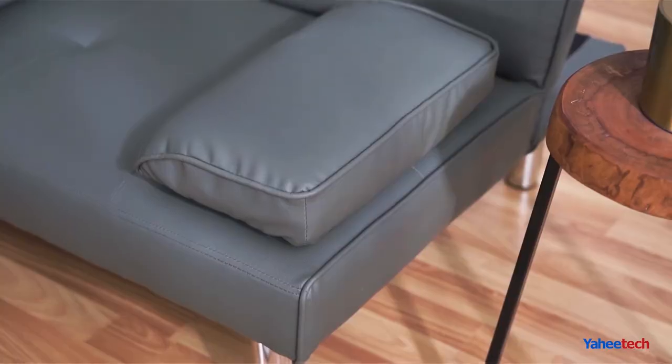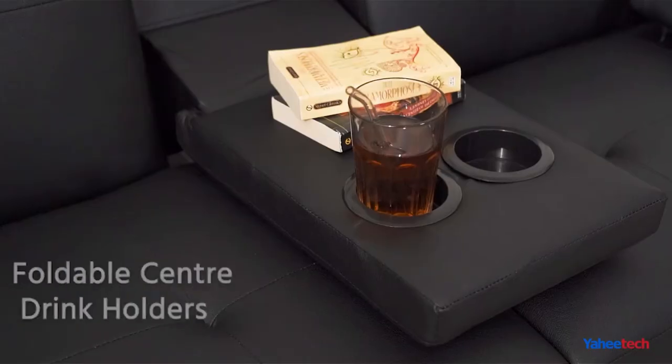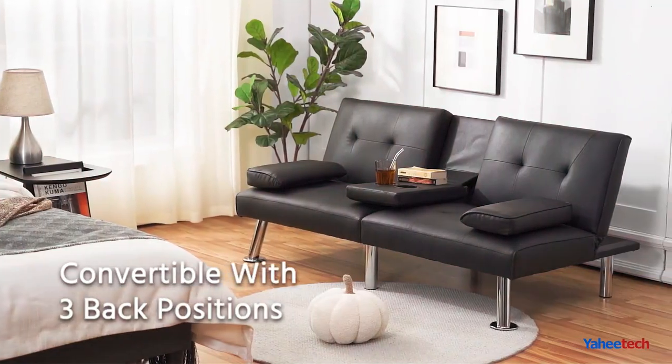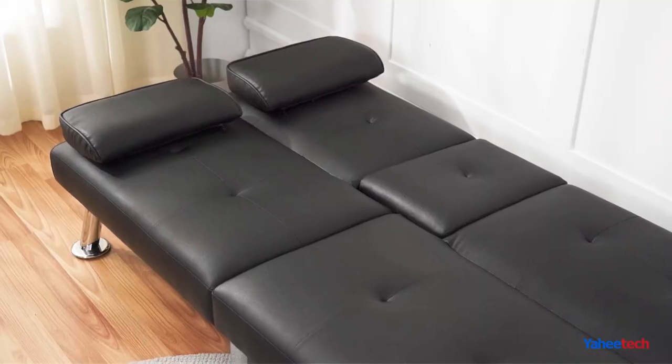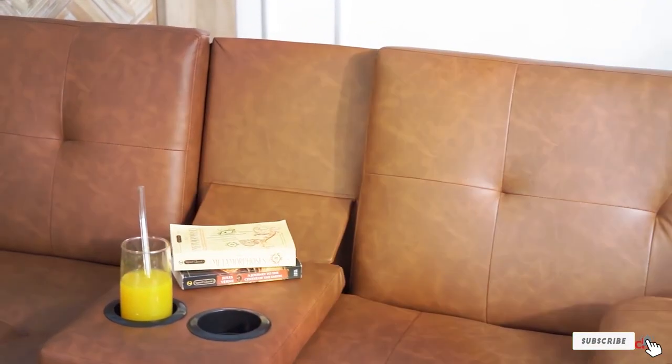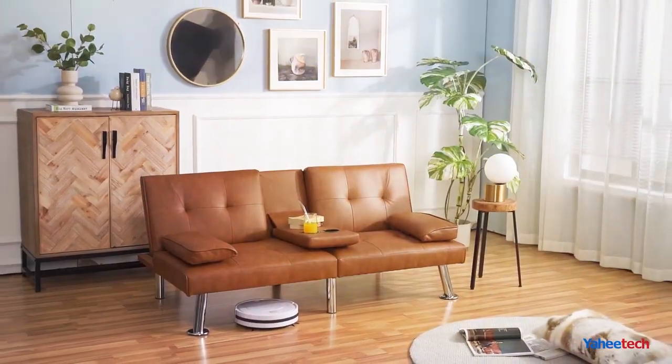Usability and durability are key components of the Yahitex Convertible Sofa Bed. It boasts an easy-to-use conversion mechanism that allows it to switch from a sofa to a bed in just a few simple steps. The build quality is exceptional, ensuring that the sofa bed can withstand frequent use without compromising on comfort or appearance.